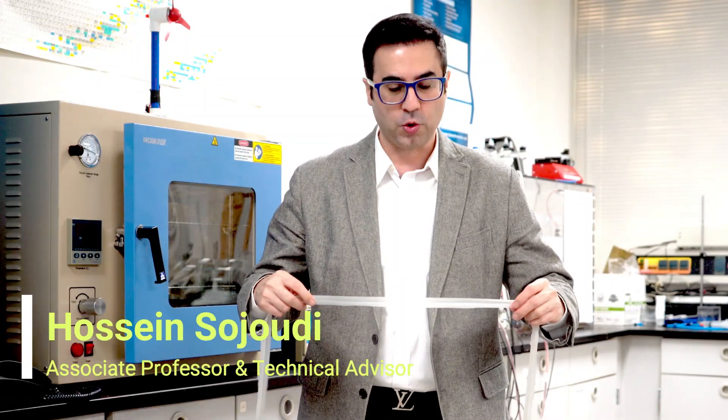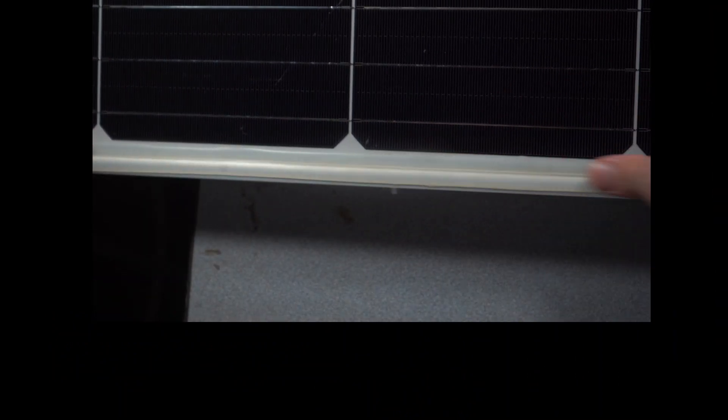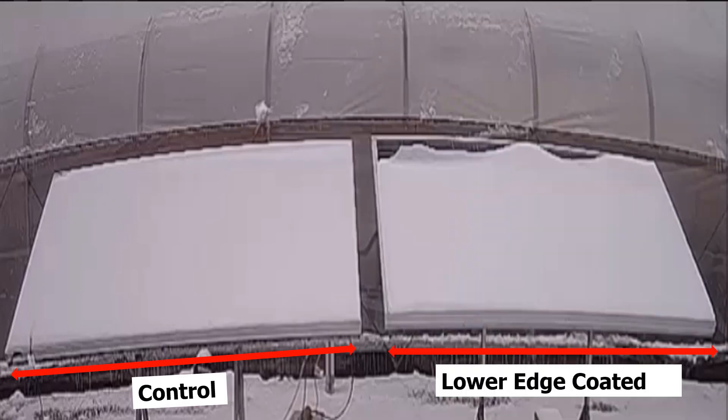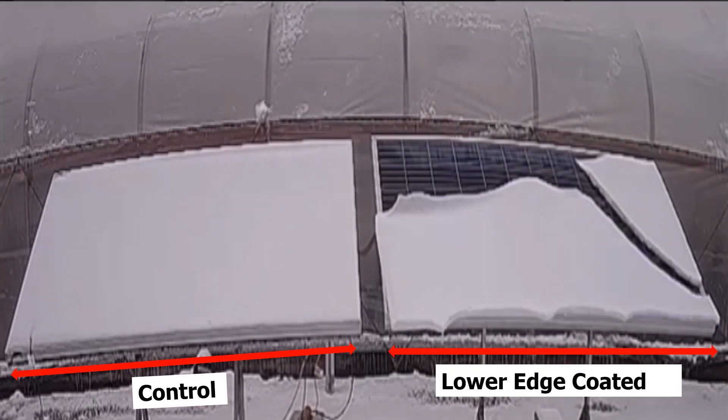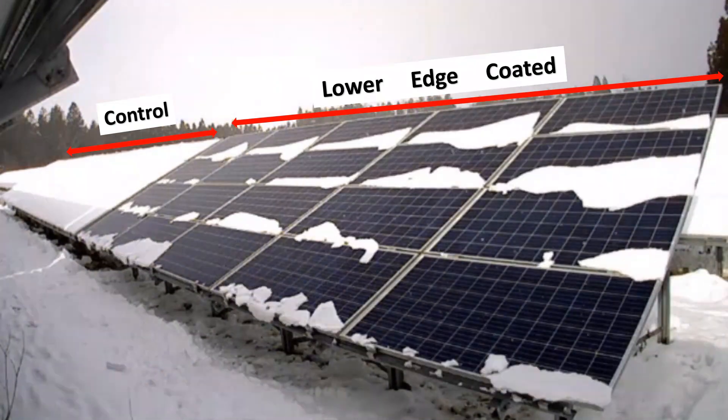Our team developed a novel strip coating that is applied only to the lower edge of the panel, so there is no need to be concerned about interference with the absorption of sunlight or panel efficiency at any time. The strip coating applied to the lower edge of the panels results in advanced snow removal.